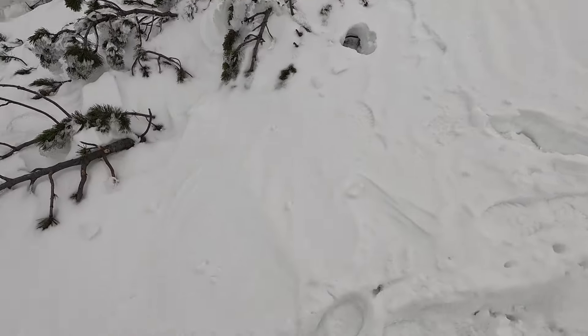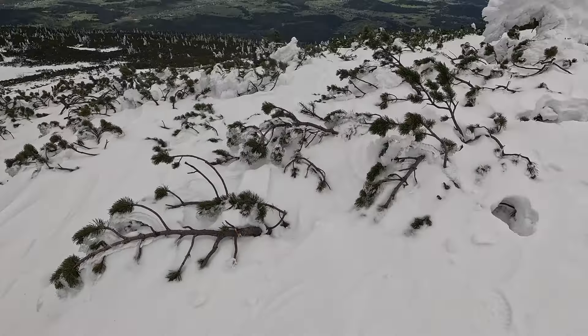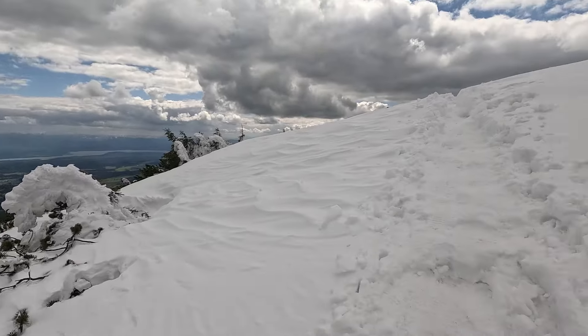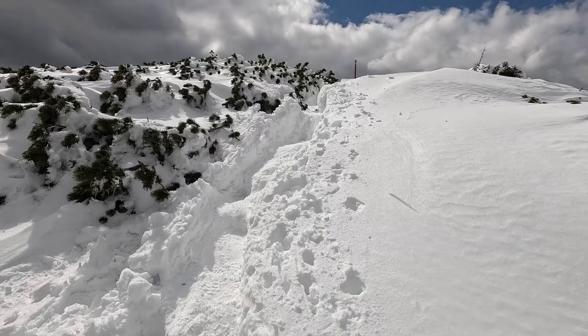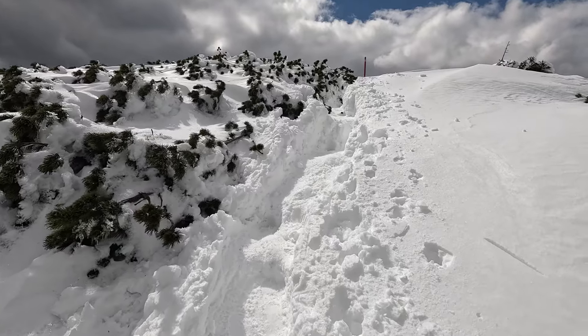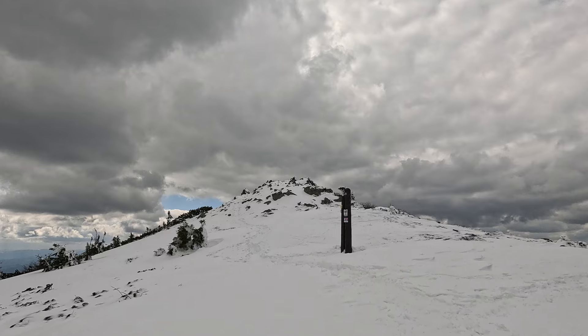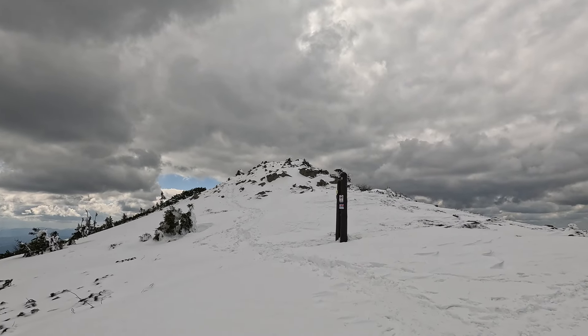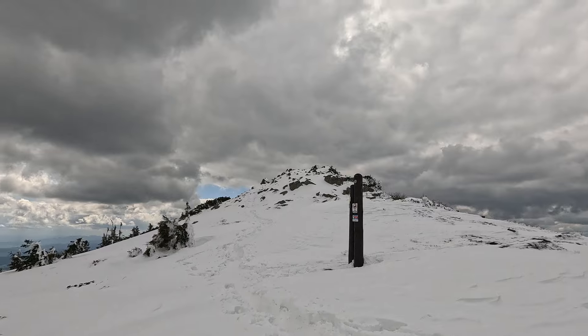You can see how deep that snow is — someone has stepped in here and it's more than knee high. Getting closer with every footstep.